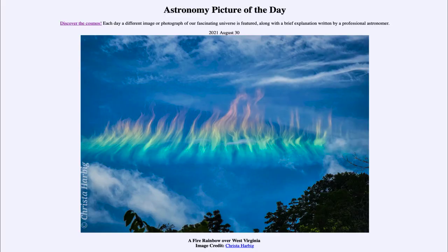Greetings and welcome to the introduction to astronomy. One of the things that I like to do in each of my introductory astronomy classes is to begin the class with the Astronomy Picture of the Day from the NASA website, that is apod.nasa.gov/apod.